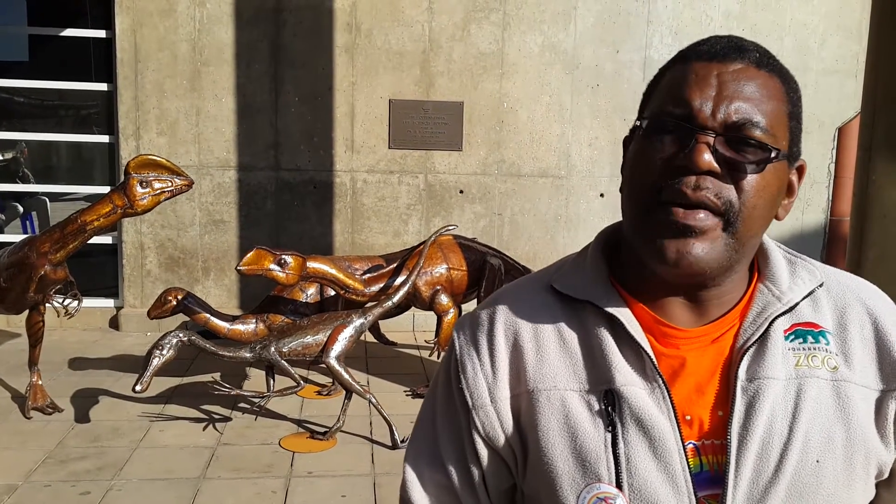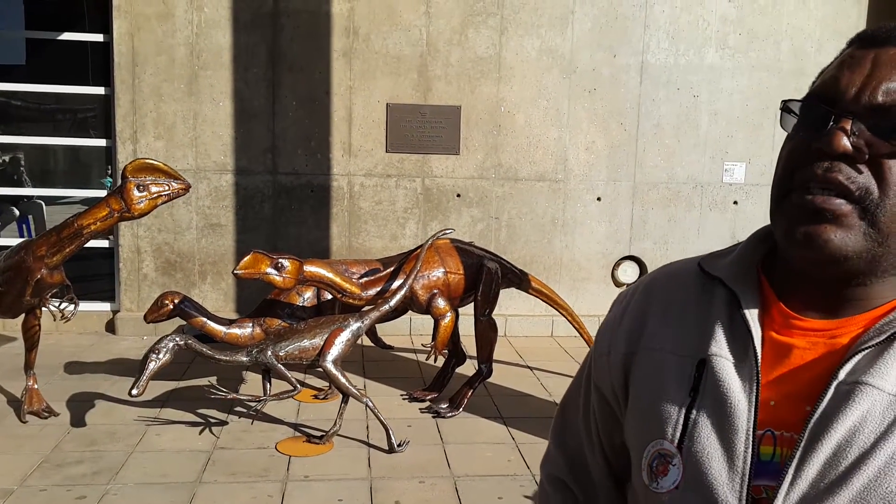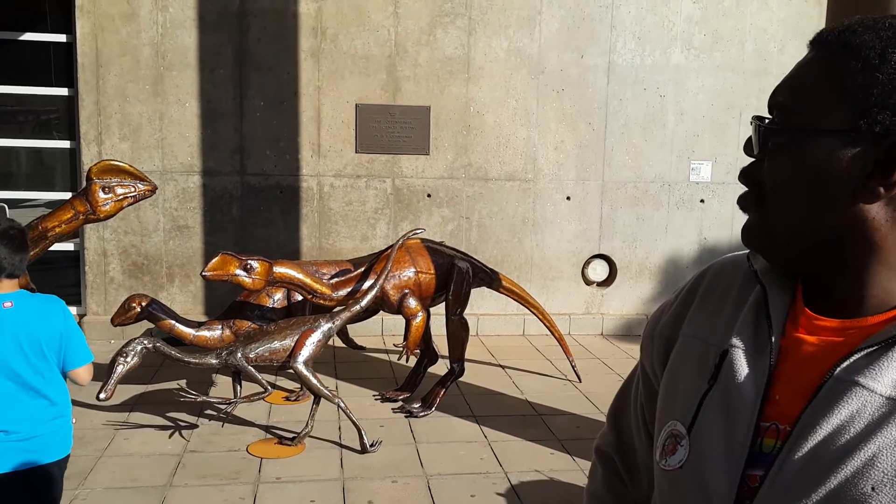Dinosaurs lived millions and millions of years back, and they died because of a threat to their immediate environment. Hence, we see them revived here in an art form, which makes them look very, very beautiful.